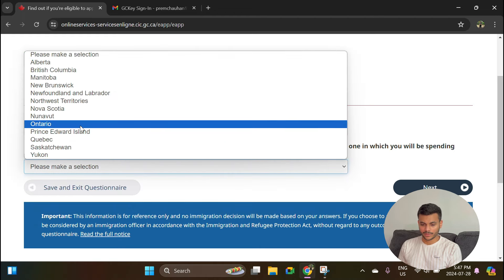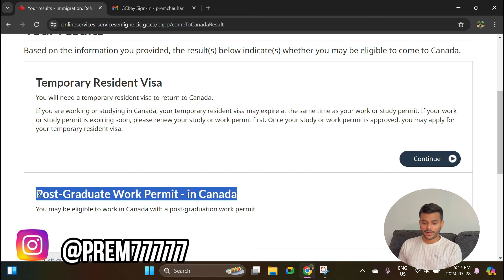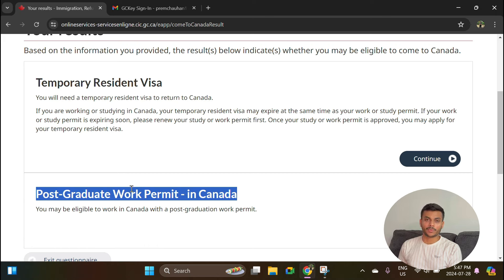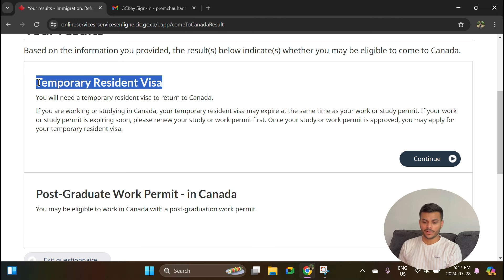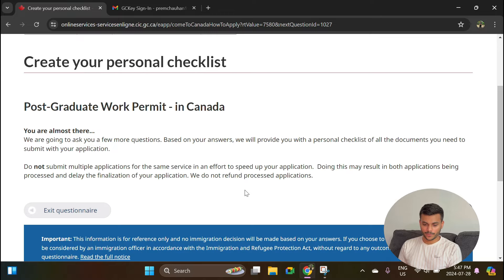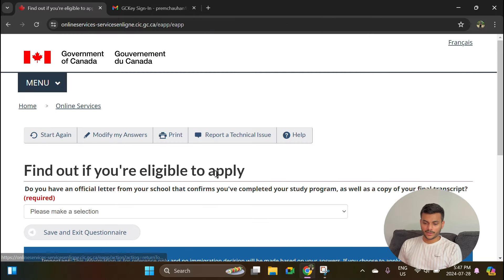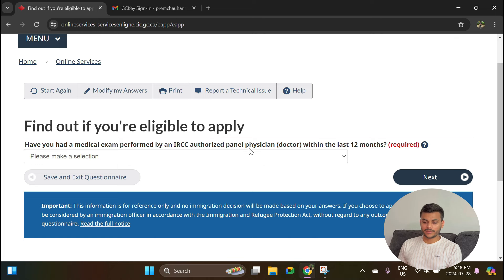To make this process easier, select Never Married or Single. What is your province or territory? Let's say Ontario. It will then give you two options: Temporary Resident Visa and Post-Graduation Work Permit in Canada. We are doing the PGWP right now, but after you get your work permit you will of course need to extend your Temporary Resident Visa — there's a separate video for that. Continuing with PGWP: have you completed your program? Select Yes. Have you had a medical exam performed by an IRCC-approved physician within the last 12 months? Select No.